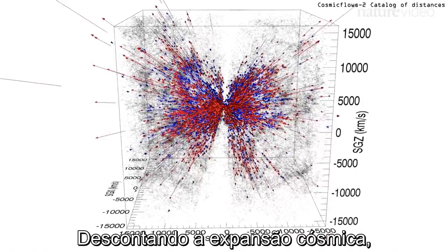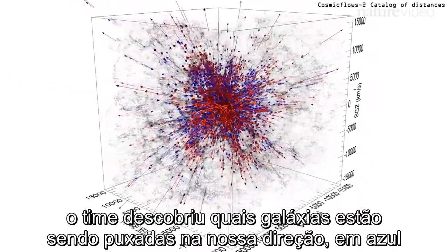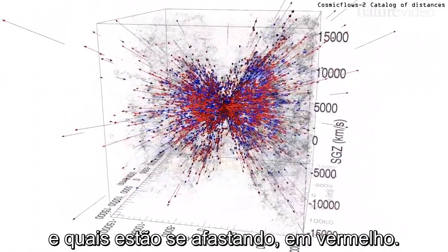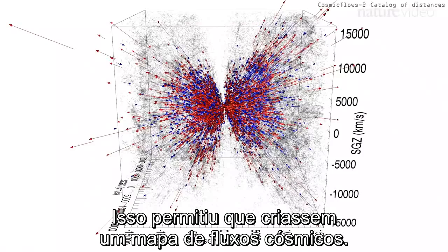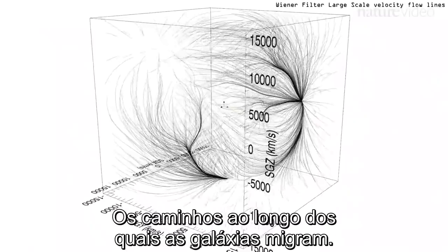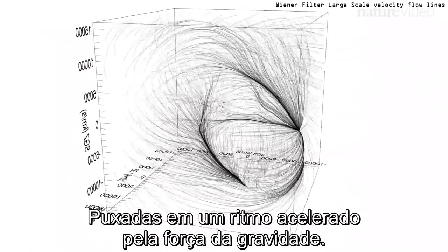By discounting cosmic expansion, the team worked out which galaxies are being pulled towards us, shown in blue, and which are being pulled away, shown in red. This enabled them to create a map of cosmic flows — the paths that galaxies migrate along, tugged at a tiny pace by the force of gravity.